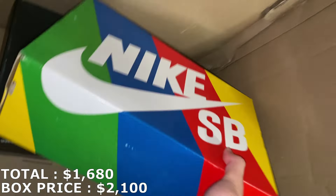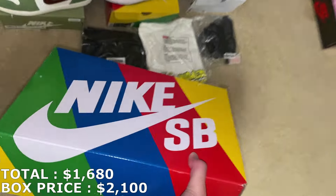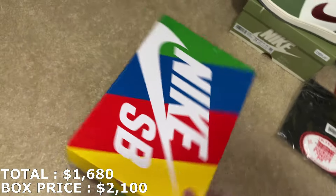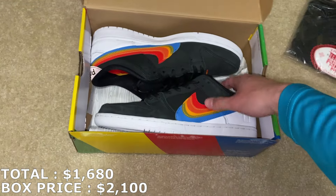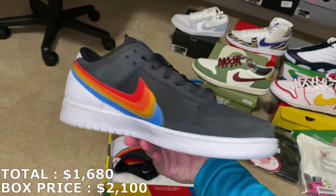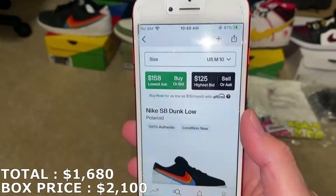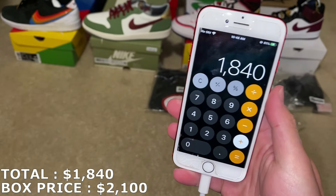I think I marked those pretty fair. Let's go with the SB — this is a SB Dunk Low in size 10, my size. Let's see if it's a good shoe. It's just the Polaroids — they're brand new. Pretty sure these are going for about $150–$160 in a size 10, so I'll round up to $160. With $160 I'm only at $1,840.